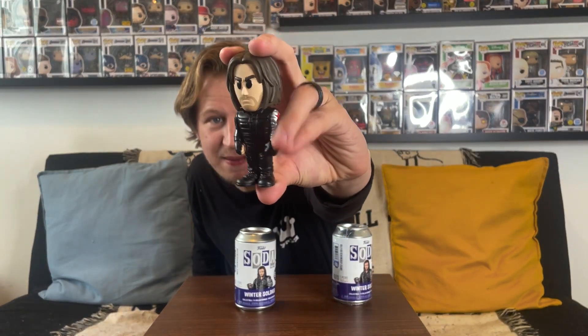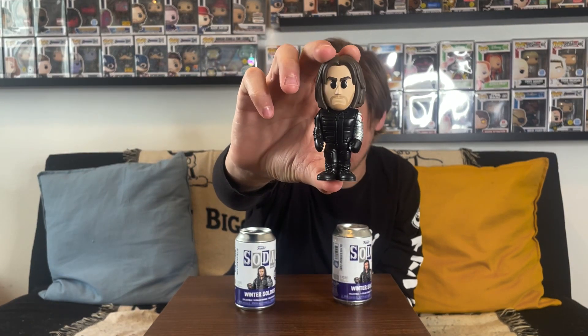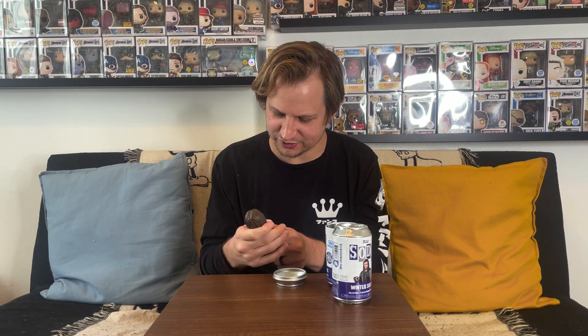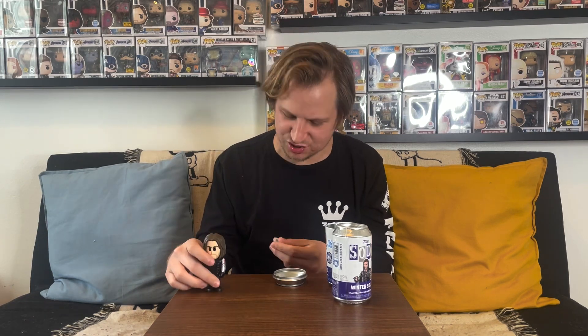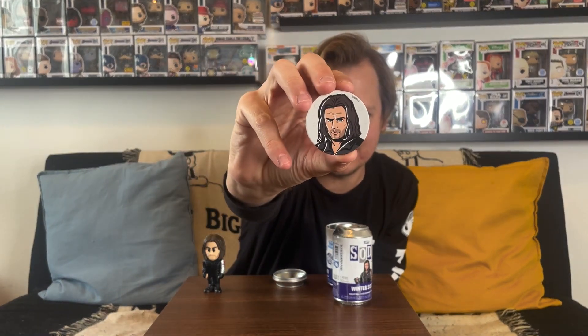We have Bucky Barnes the Winter Soldier — let's take it out. That actually feels a little rubbery. I think this might be the metallic chase! Check that out — I love Winter Soldier and Civil War, two of my favorite MCU movies. But let me check if it actually is the chase... it's not. It feels a little harder than I expected; they tricked me. Unless we got an error pop, but yeah, this says it's the common — one out of 16,700. I really do love that artwork of Bucky on the back though.